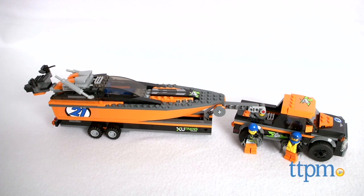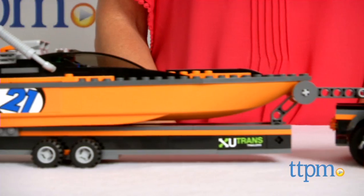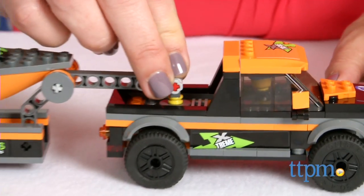Head for the coast for some boat racing. I'm Tammy with TTPM with the LEGO City 4x4 with Powerboat. It's a 301-piece set that lets kids build a 4x4 pickup truck, trailer for a boat, and a Powerboat, all in a sporty orange and black color scheme.